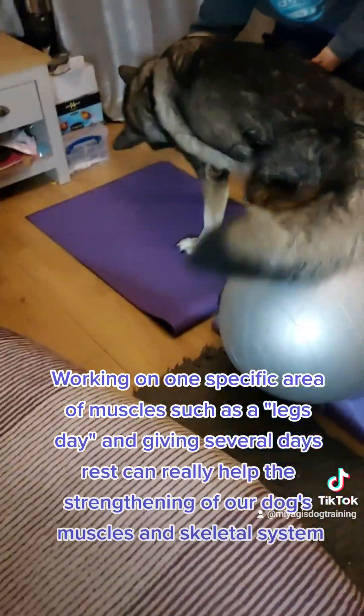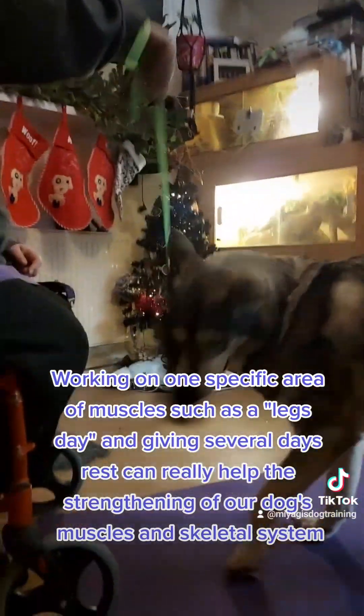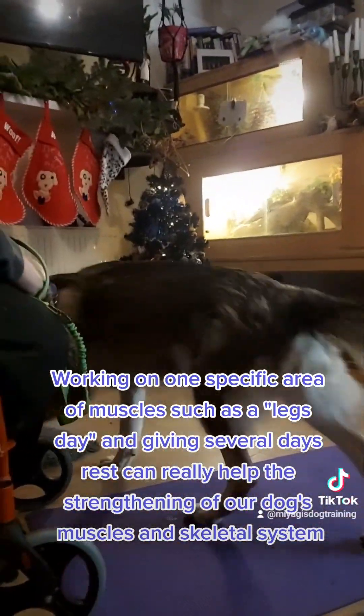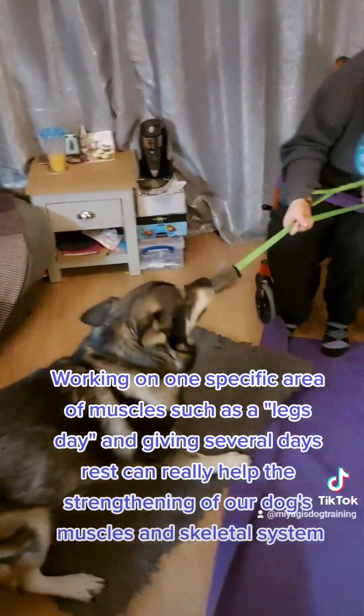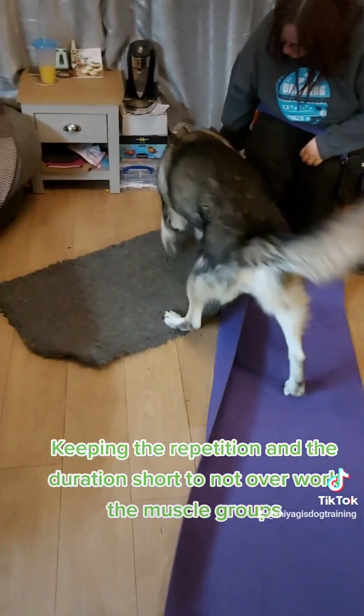Working on one specific area of muscles such as a legs day and giving several days rest can really help the strengthening of our dog's muscles and skeletal system. Keeping the repetition and duration short helps avoid overworking the muscle groups.